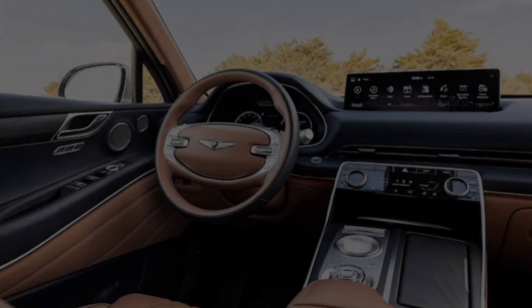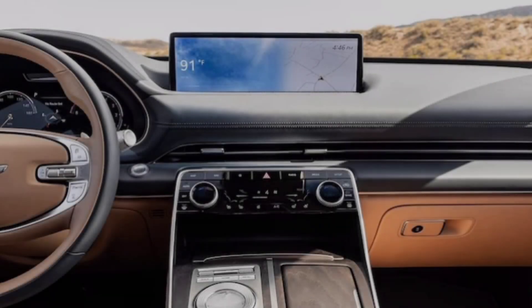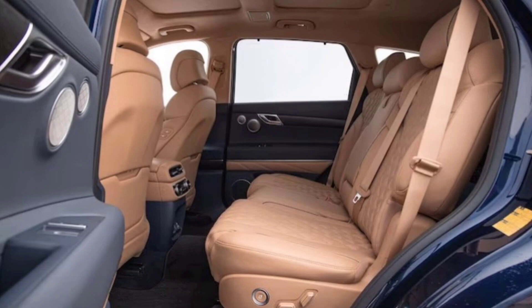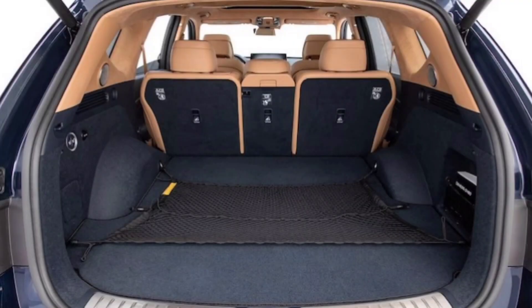Interior. Step inside, and prepare to be pampered. The GV80's interior is a haven of luxury, with premium materials like knuckle leather, real wood trim, and ambient lighting setting the mood. The seats are incredibly comfortable, offering ample support and ventilation, while the panoramic sunroof bathes the cabin in natural light.